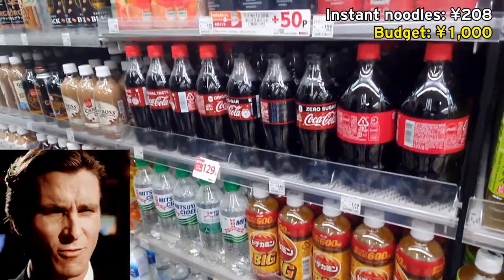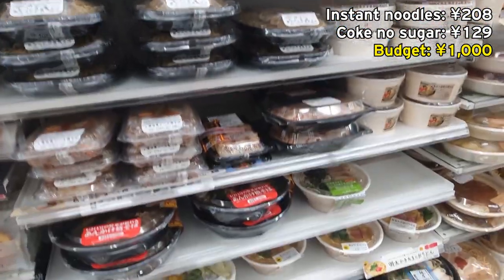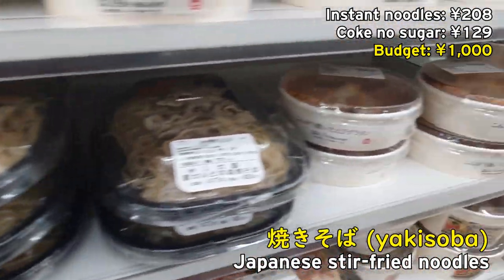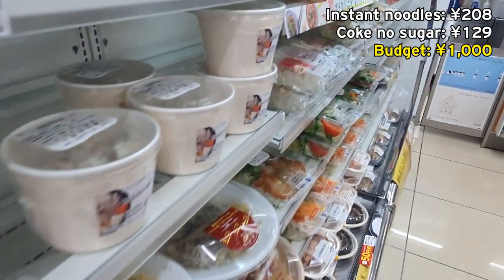Coke is on sale too. Here's a selection of ready-to-eat hot food you can microwave — got yakisoba, pasta, lasagna, different kinds of pasta. I'm gonna go for something more Japanese, I reckon.